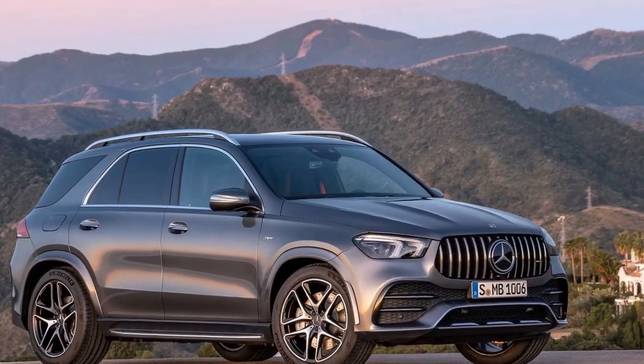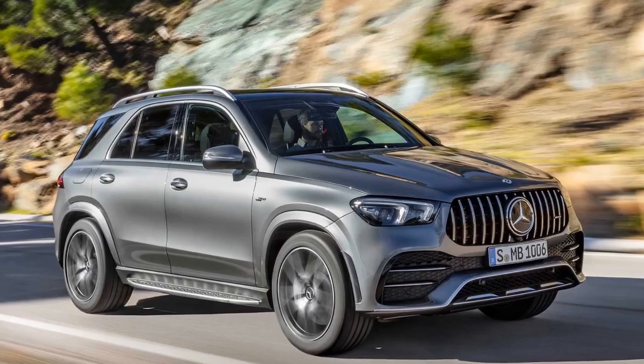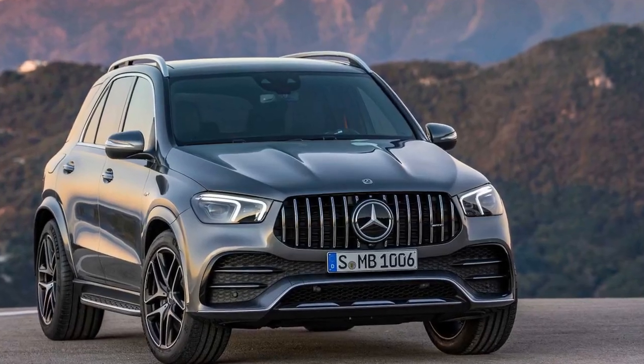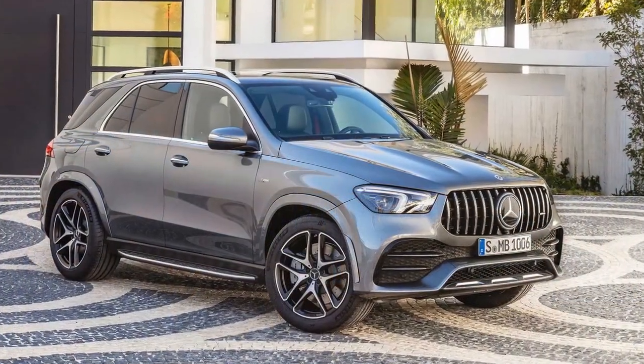The powertrain hooks up to a 9-speed automatic gearbox with torque vectoring all-wheel drive. In this application, the setup pushes the SUV to 62 km per hour in 5.3 seconds and to an electronically limited top speed of 155 mph.